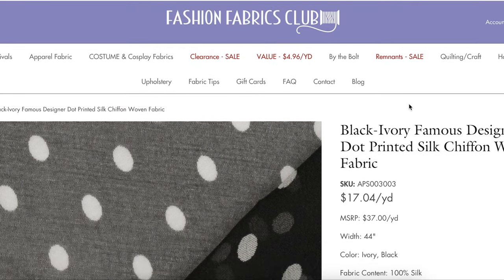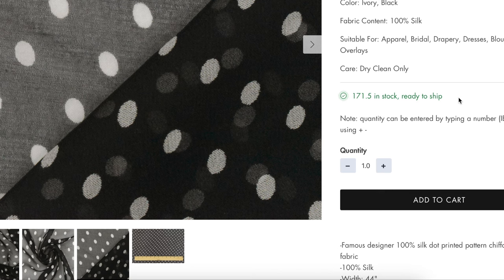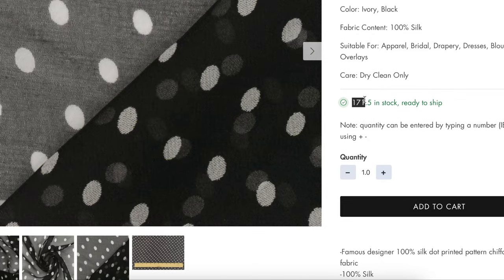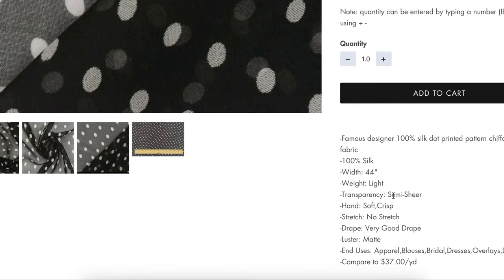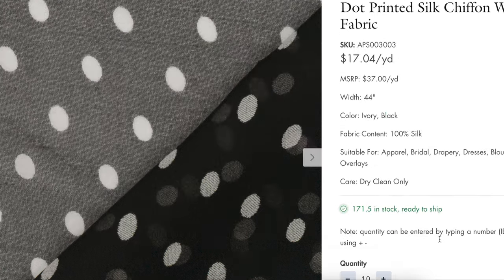For the fabric, I found this from Fashion Fabrics Club — it's black with white dots, same as ours. It's $17 a yard, and it's not that expensive to get silk fabric, you just have to know where to look. They have 171 yards of this ready to ship, so they're not going to sell out soon. Other than it having the little Dolce & Gabbana DG symbol in some of the circles — which you could probably just add with a sharpie on your own — it's exactly the same. It's 100% silk printed pattern chiffon, woven fabric, 44 inches wide, so you'll need to choose your yardage based on that. Lightweight, semi-sheer, soft crisp hand, no stretch, very good drape, and matte. Compare at $37 a yard.